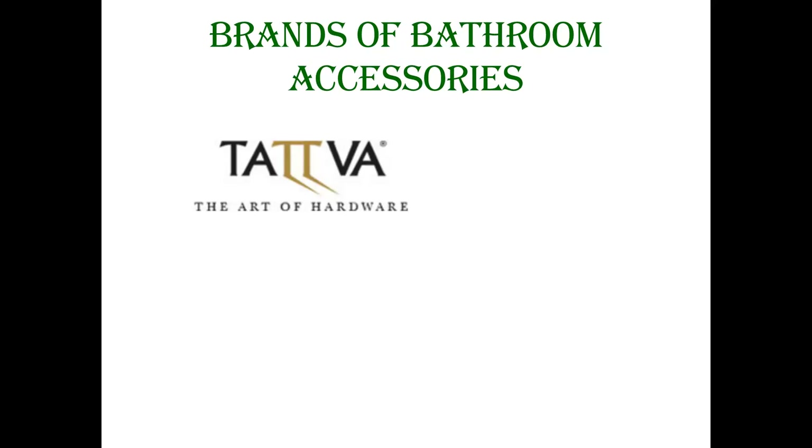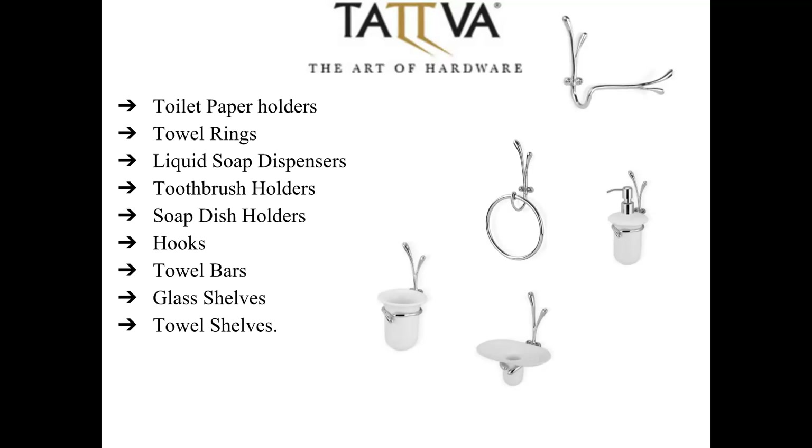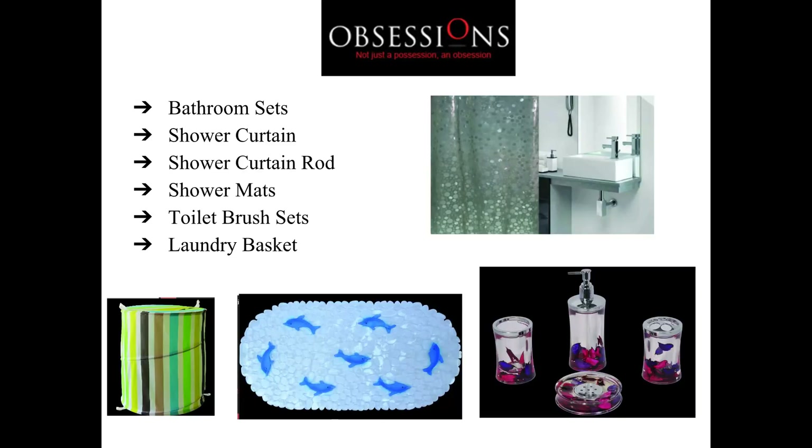Global brands that we represent are Tattwa Art Hardware and Obsession. Tattwa Art Hardware has products like toilet paper holders, towel rings, liquid soap dispensers, toothbrush holders, soap dish holders, hooks, towel bars, glass shelves and towel shelves. It also has in its collection bathroom sets, shower curtains, shower mats, toilet brush sets and laundry baskets that help match the interiors of every bathroom style.